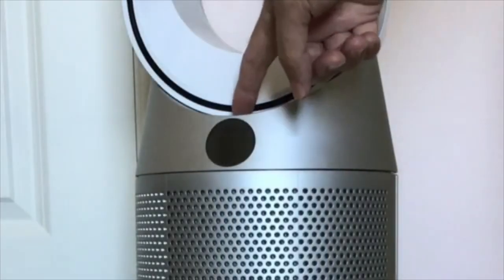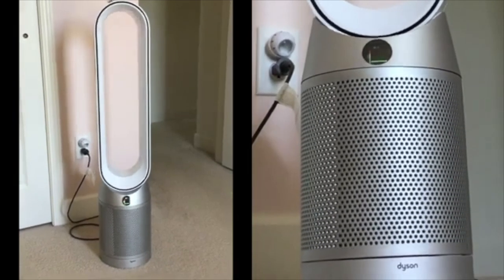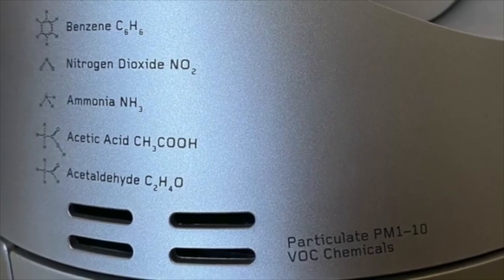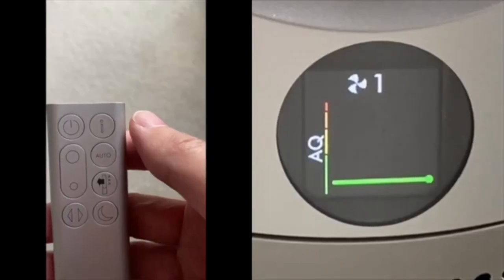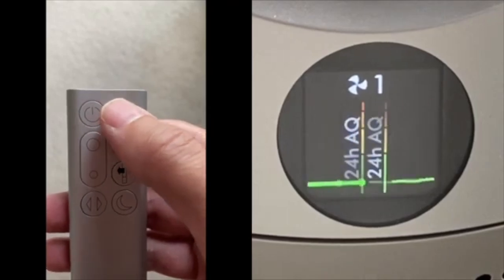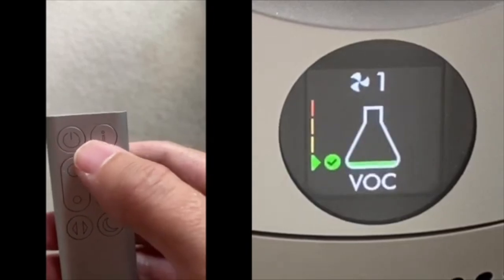So this is the Dyson air purifier. It comes in one size, which is super huge. These are some of the chemicals it's supposed to filter out of the air in addition to dust and dander. Here's the remote — it's kind of like an Apple TV 1.0 remote. Clicking the i button on the remote will change the display on the machine, showing 24-hour air quality, PM 2.5, PM 10, and more.